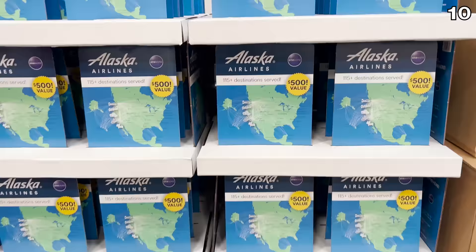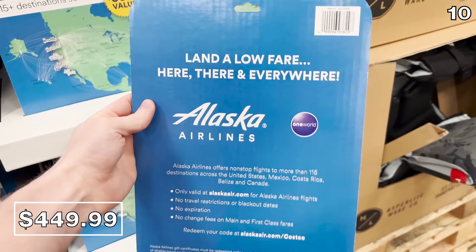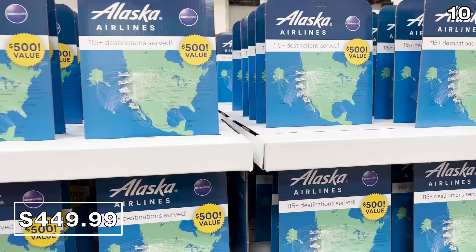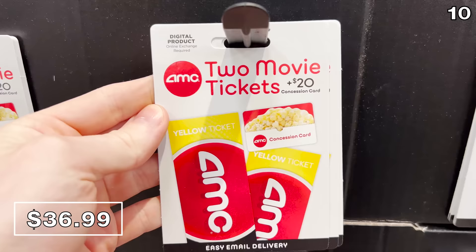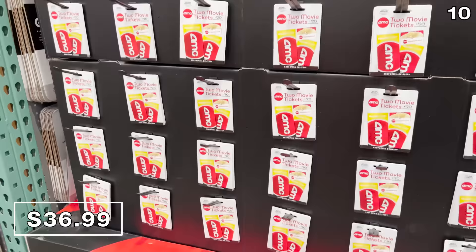Before I get to some crazy bonus products and just in time for spring break, it's an Alaska Airlines voucher you can buy at Costco — $450 gets you $500 worth of Alaska Airlines gift cards, which is $50 to spend on baggage markups. Two AMC vouchers for $36.99 gets you two movie tickets plus a $20 concession gift card — though that may only buy you a small popcorn and a cup of water. Unfortunately, if you're in California, New York, or New Jersey, you can't use this deal in your state.